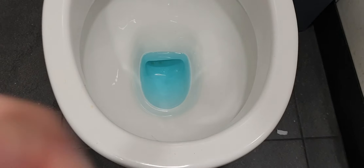And the toilet has blue water in it. That's cool. Anyway, let's test out the auto dryer.